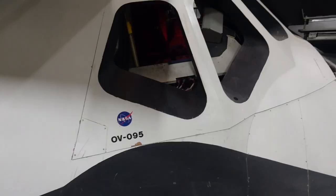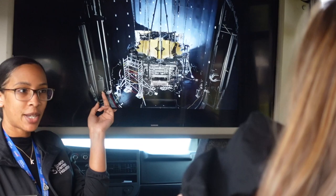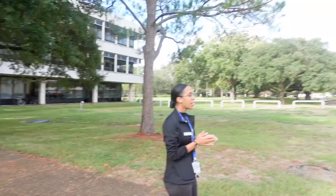When NASA first started, they were using IBM computers — they were huge. The James Webb Space Telescope — is everyone familiar with that? We just launched it very recently.